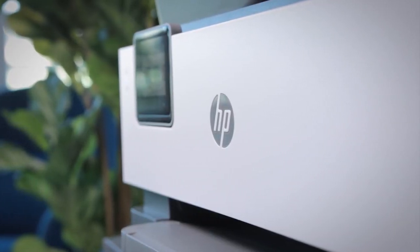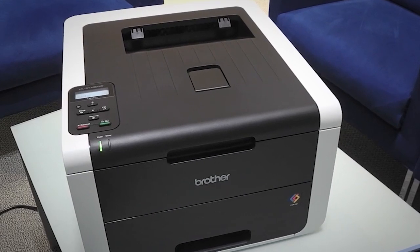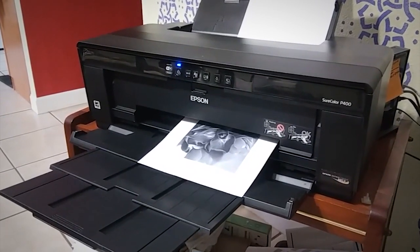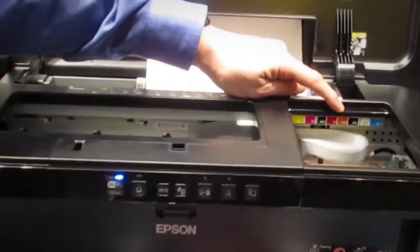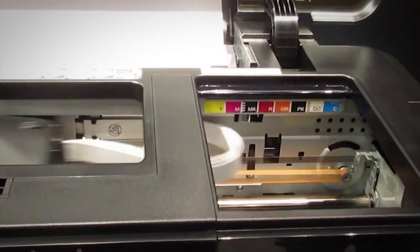Although laser printers offer the best quality, they are also expensive to buy and have higher running costs. If you're a home user, an inkjet should suffice, but the quality of printout varies significantly among inkjet printers. Several things affect the print quality, including the design of the printhead, the printer's driver, and the quality of the ink.